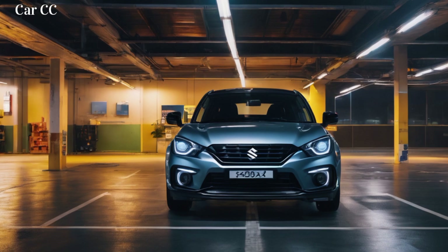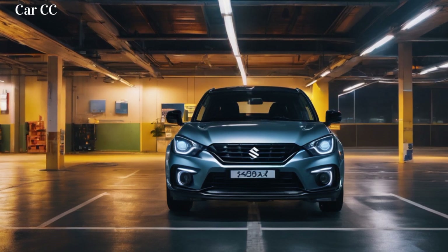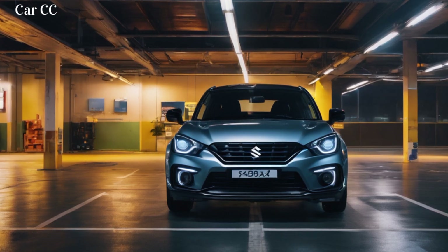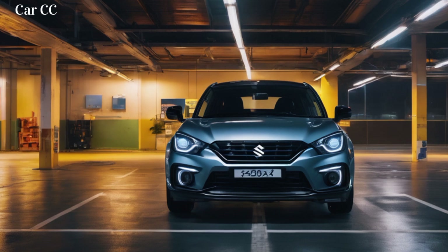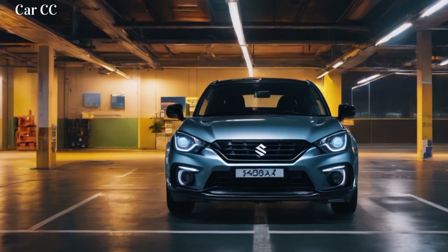And then there's the handling. The Fronx's nimble size and sharp steering make it dart through city streets like a gazelle in a field. The upgraded suspension keeps everything in check, even when you're pushing the limits on a winding backroad. This isn't just a compact SUV — it's a precision instrument, a tool for carving up any city or countryside route with agility and finesse.